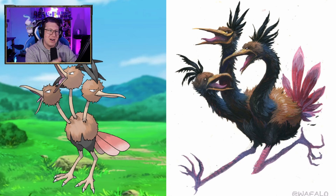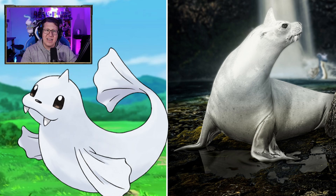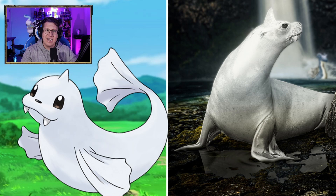Seel looks like a seal in real life — very fluffy, very cute. A baby seal. Dewgong looks pretty cool — it definitely looks more like a sea lion now, but it's got that horn. It looks pretty good. Grimer looks pretty gross, actually. It looks kind of evil, like he's hanging out in an alleyway.